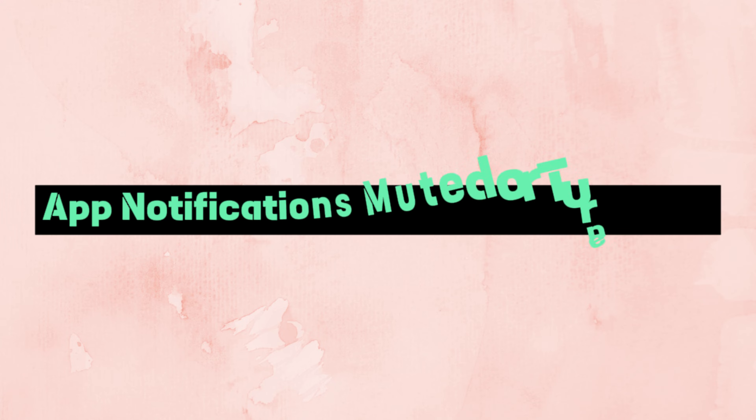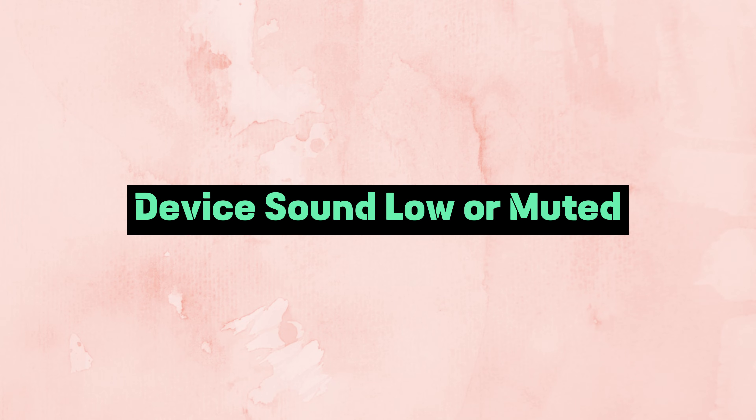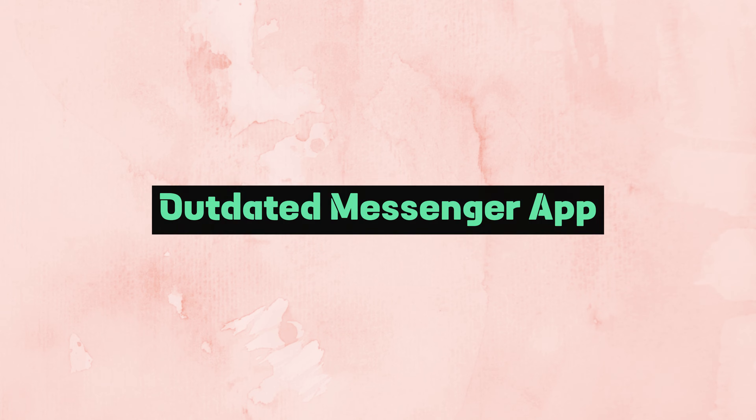You may have turned off notification sounds on Messenger, preventing you from hearing incoming calls. Your device sound may be muted or the volume may be low. Your mobile device might be in Do Not Disturb mode. You may be using an outdated version of the Facebook Messenger app.